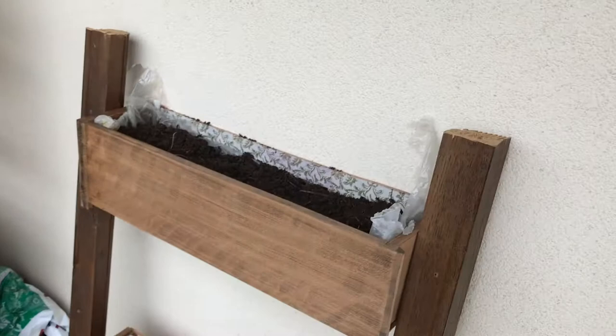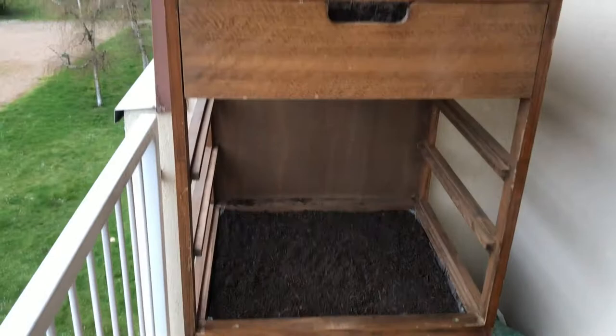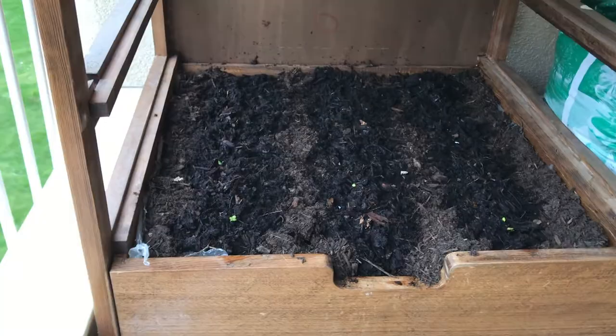Then we've just got some beds here that we've made out of some old drawers and bits of the cupboard. Here we've just got three drawers. The top two don't have anything in them yet because it's been so cold, but the bottom one has got radishes in it. And you can see the radishes are coming up — I've just watered them as well.